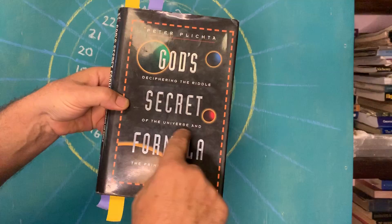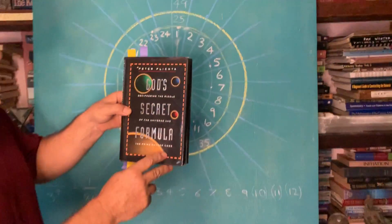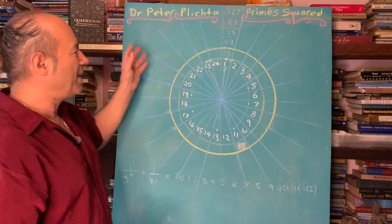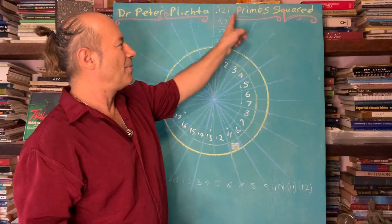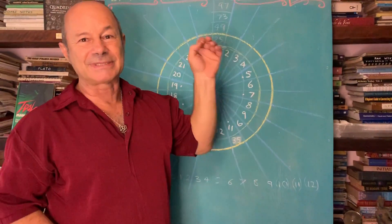It's deciphering the riddle of the universe and the prime number code. I'd like to show you how he constructed this wheel of 24, and what we're going to do is construct the pattern for the prime numbers. I want to show you a specific point where the prime numbers are squared.